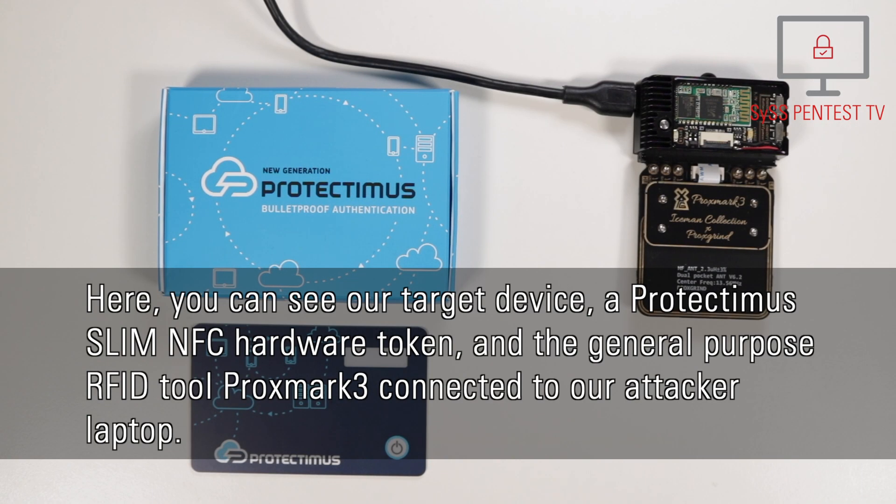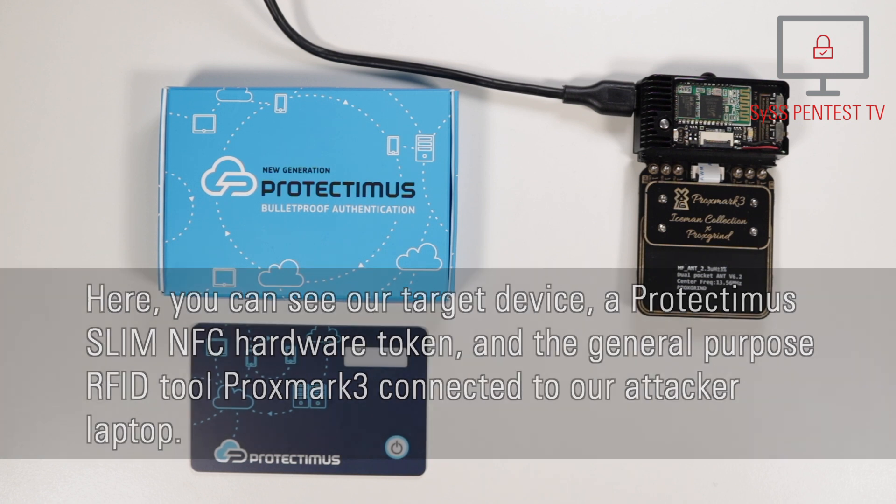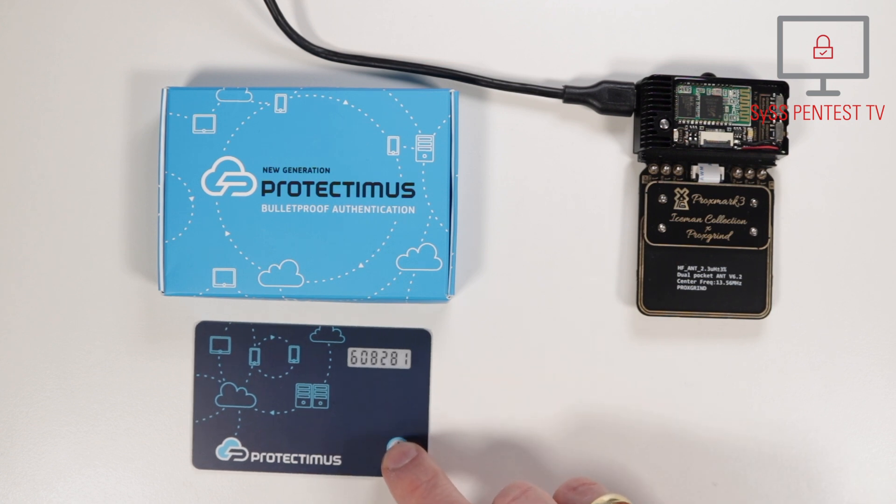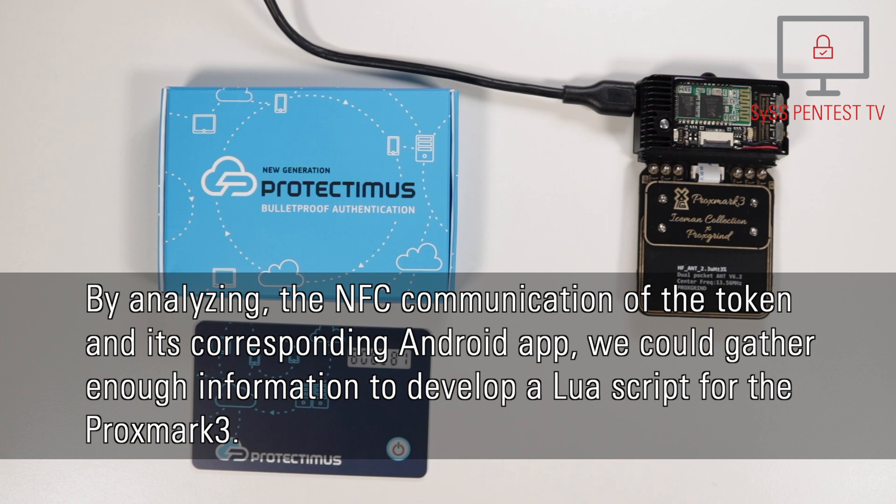Here you can see the target device: a Protectimus Slim NFC hardware token and a general-purpose RFID tool, Proxmark 3, connected to the attacker's laptop. By analyzing the near-field communication of the token and its corresponding Android app, enough information was gathered to develop a LUA script for the Proxmark 3.